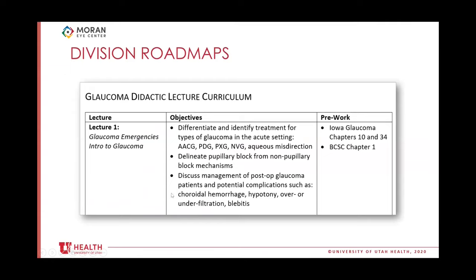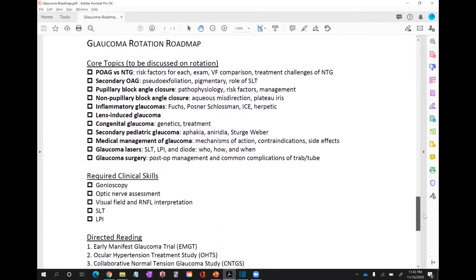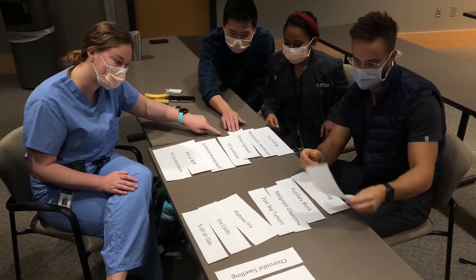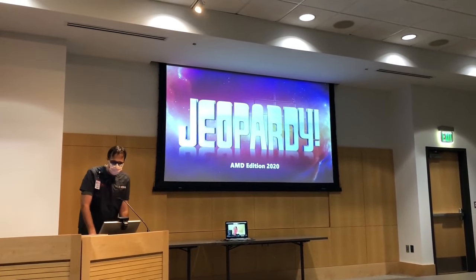We met with each subspecialty to develop division roadmaps, each with targeted lecture learning objectives, pre-work assignments, and integration of clinical skills to be learned on rotation. The result? Interactive sessions where face-to-face time between trainees and attendings now emphasizes higher-order learning instead of stale, regurgitated didactics.